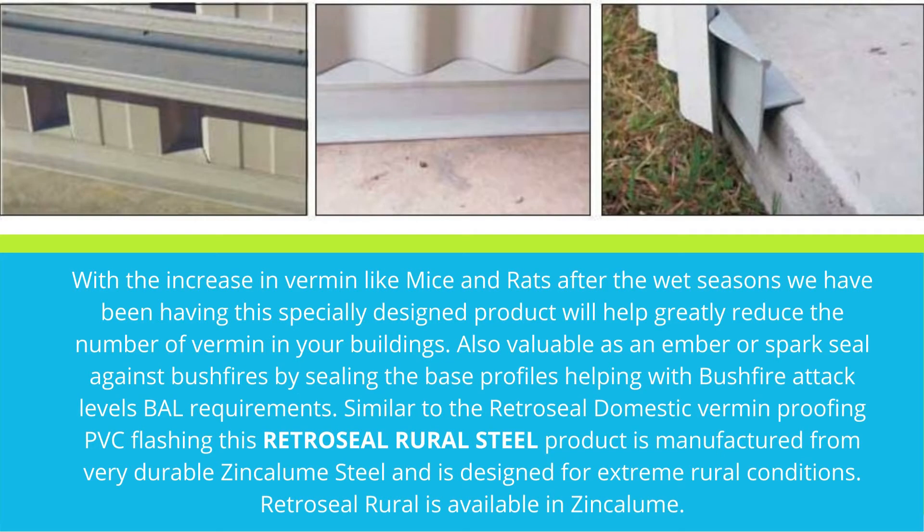Similar to the RetroSeal Domestic vermin-proofing PVC flashing, this RetroSeal Rural Steel product is manufactured from very durable Zincalume steel and is designed for extreme rural conditions.